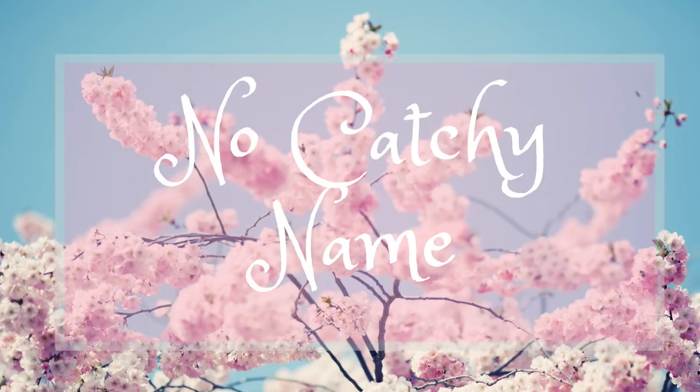Hey guys, welcome back to No Catch Your Name. It's me, Ella, and this is episode number 51. Having issues with the lighting again. I gotta change up my setup because it's really glary.